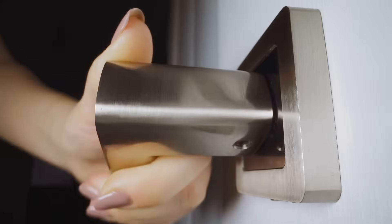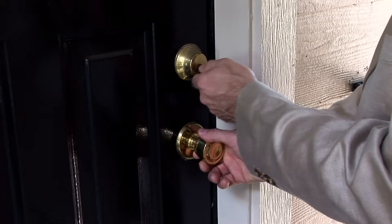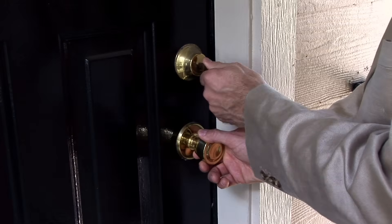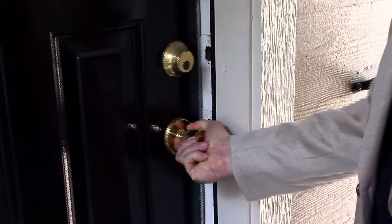It's a perfect example of how something so mundane — something we touch dozens of times a day without thinking — can hold layers of history and thought behind it. While lever handles may be the future in terms of accessibility and convenience, the round doorknob isn't going away anytime soon. It's quiet, consistent, and curiously enduring. And maybe that's exactly what makes it such an iconic part of our everyday lives.